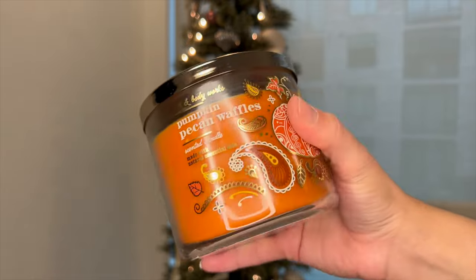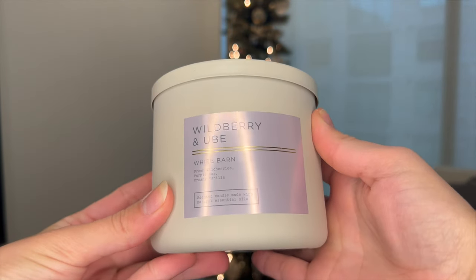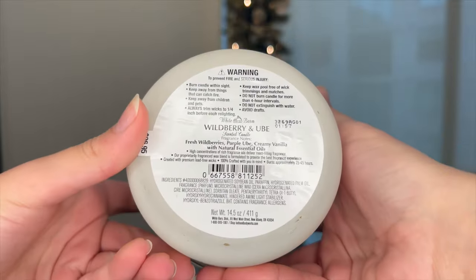First I picked up Pumpkin Pecan Waffles — I just really wanted to stock up one for next year, so I picked it up in the paisley print since I didn't get to grab it in the fall. I'm going to save it till next year. Then, one I wasn't expecting to get but kind of love, is Wild Berry and Ube. The notes are fresh wild berries, purple ube, and creamy vanilla. I also picked up the hand soap in this scent. I think it's going to be perfect for springtime.